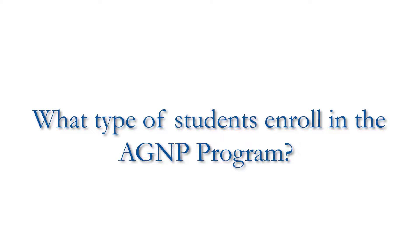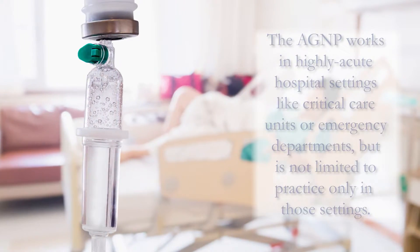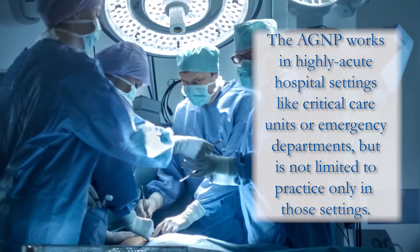Students who typically go into adult gerontology acute care are those who have hospital experience, specifically in some of your more highly acute settings such as critical care units or emergency departments.